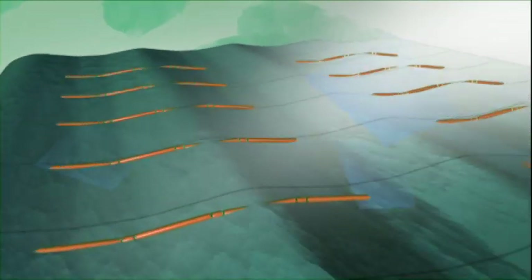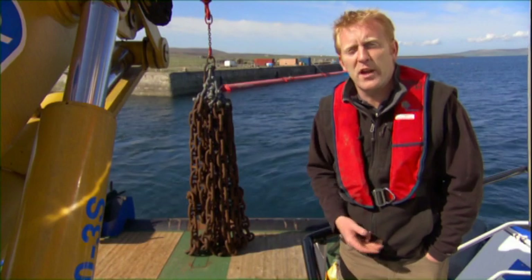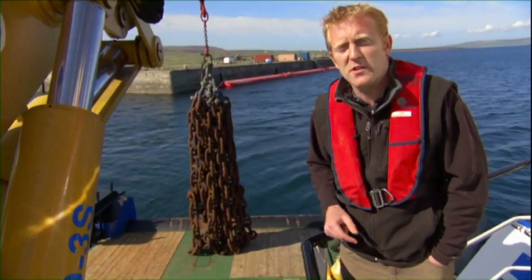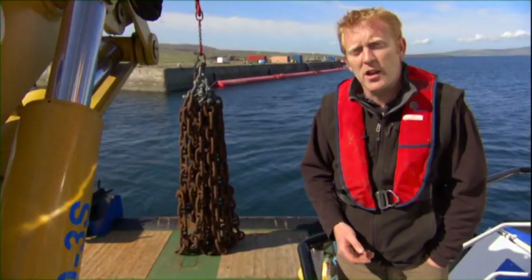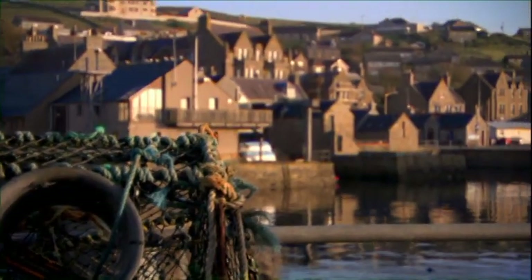Pelamis can generate 750 kilowatts of energy, but the plan is to create farms of these sea snakes. The expected format would be an array of machines sharing mooring points, creating a grid of perhaps 30, 50, or 100 machines covering a couple of square miles of the sea surface. And that's enough electricity to light up a small city.